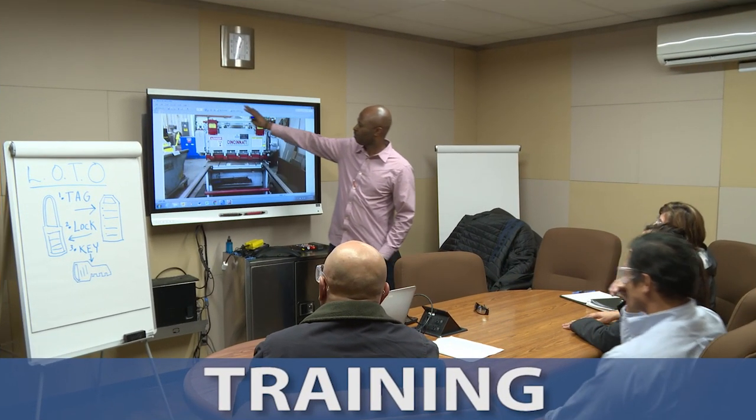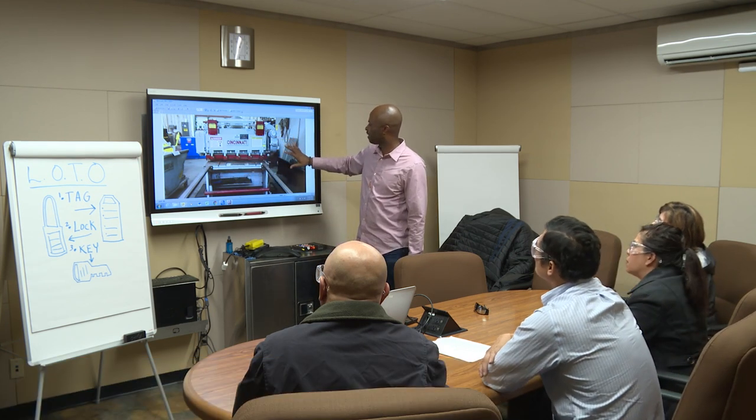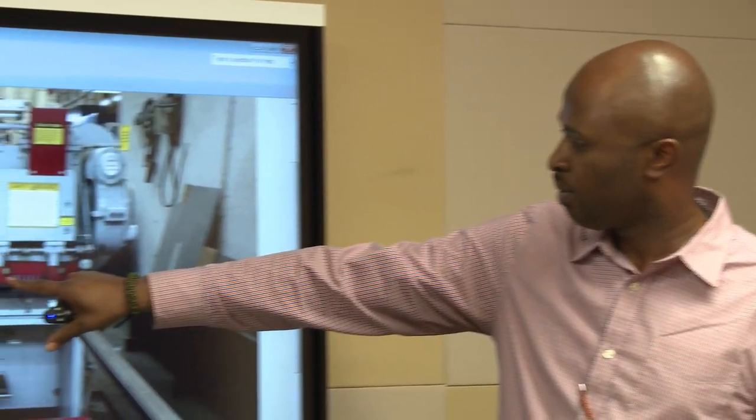Training should be provided by someone who, through a combination of experience and education, has clearly demonstrated the ability to operate the machinery safely. This may be an internal employee, an outside specialist, consultant, or other safety professional.